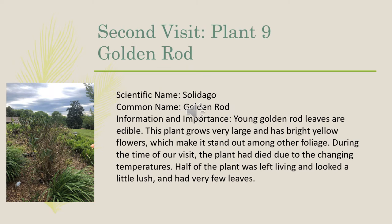Our ninth plant on our second visit was a goldenrod, scientific name Solidago. Young goldenrod leaves are edible, and this plant grows very large with bright yellow flowers, which make it stand out among other foliage. During the time of our visit, the plant had died due to the changing temperatures. Half the plant was left living and looked a little lush, but had very few leaves.